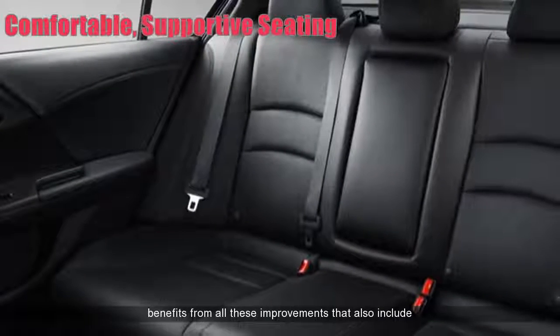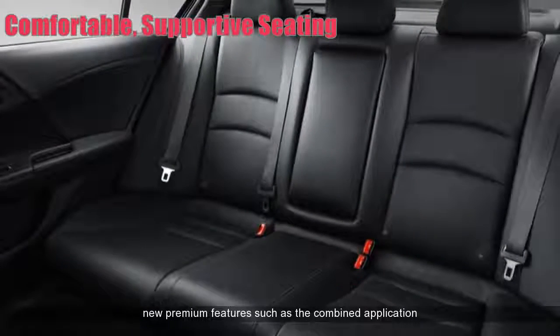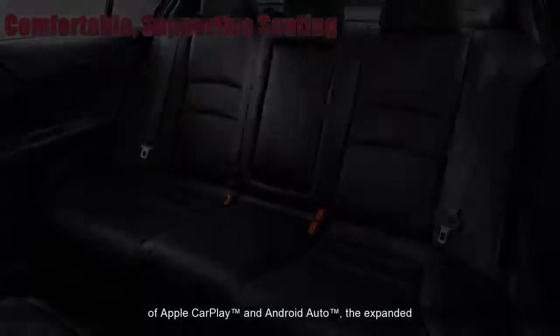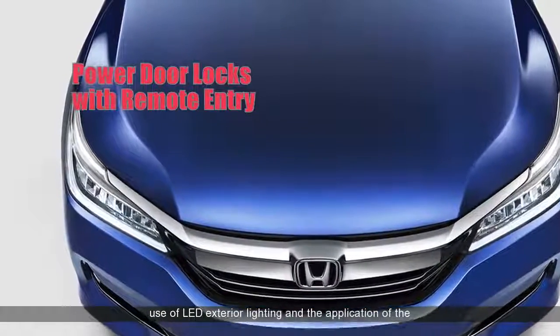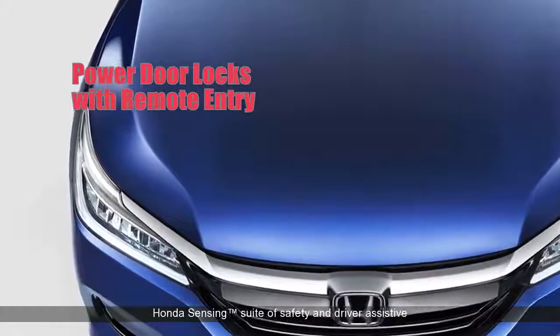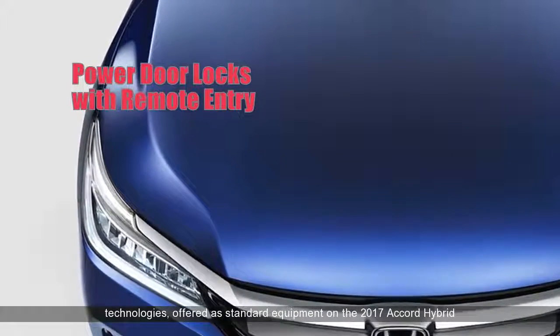For the 2017 model year, the Accord Hybrid benefits from all these improvements that also include new premium features such as the combined application of Apple CarPlay and Android Auto, the expanded use of LED exterior lighting and the application of the Honda Sensing suite of safety and driver-assisted technologies, offered as standard equipment on the 2017 Accord Hybrid.